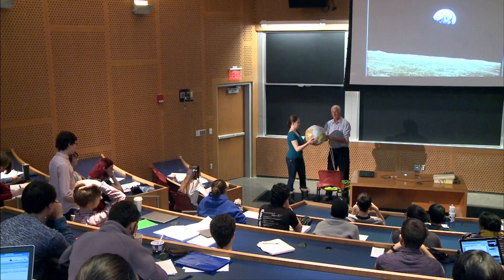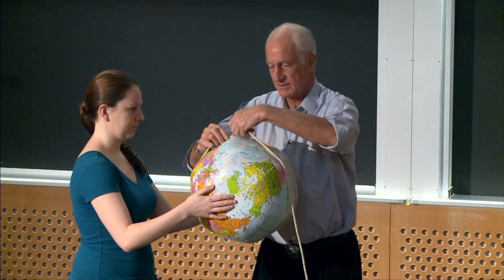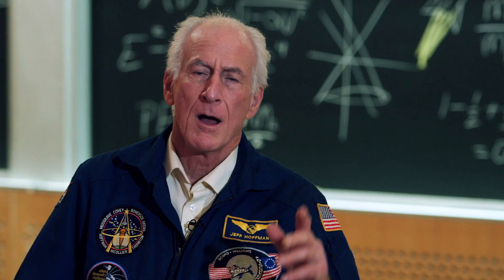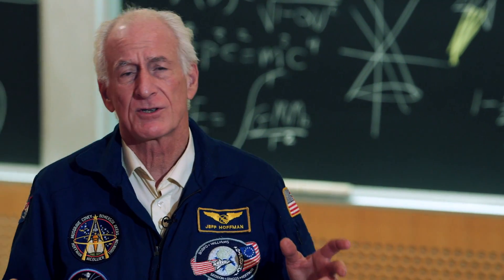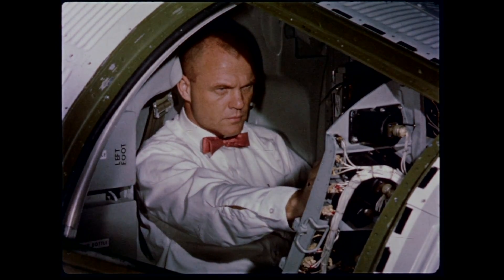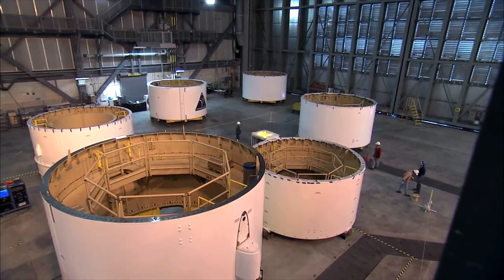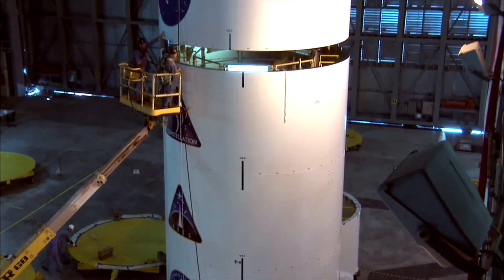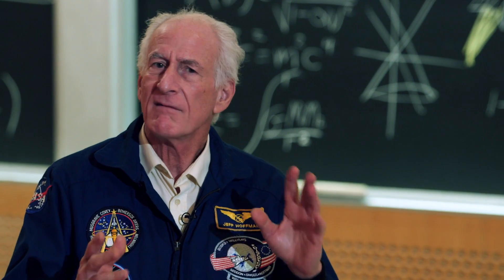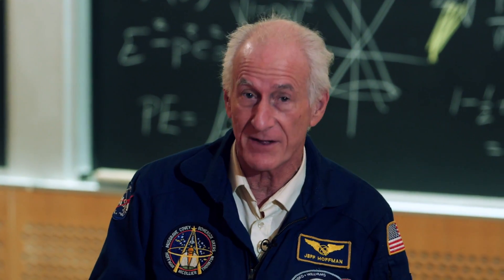I teach this course at MIT to first-year students who have had high school physics and some introductory calculus, and in a very few lectures I use these subjects. But I've designed this course so that people without a technical background can still really enjoy it. The course isn't going to turn you into a rocket scientist by any means, but it should give you some insight into what rocket scientists and aerospace engineers actually do. Take it from me — flying in space is really exciting, and here's your chance to join in that excitement.